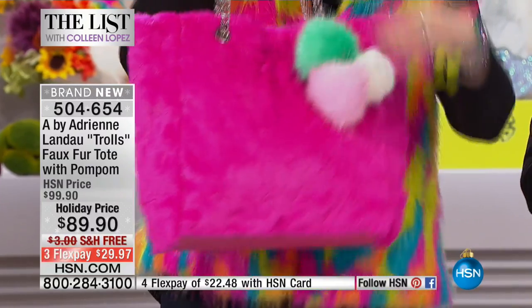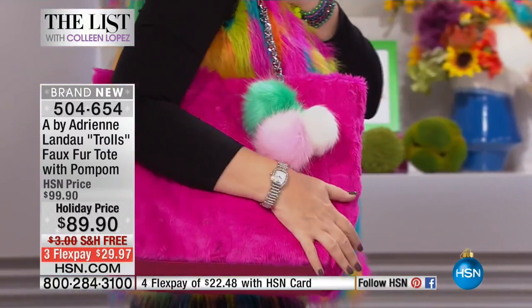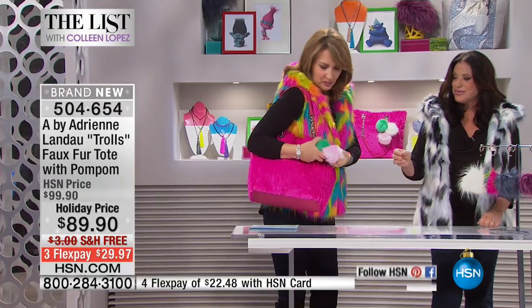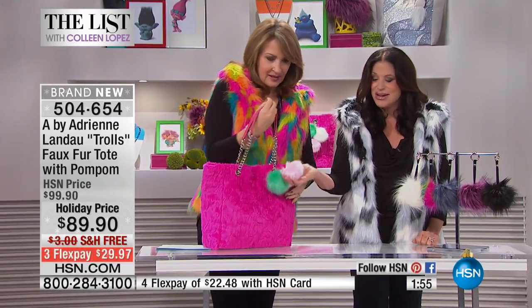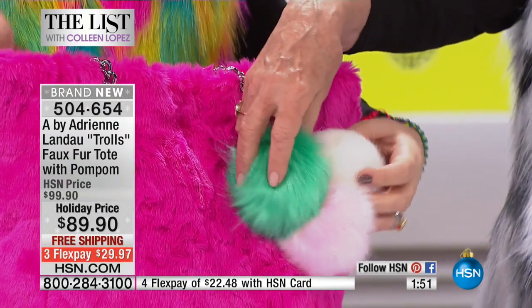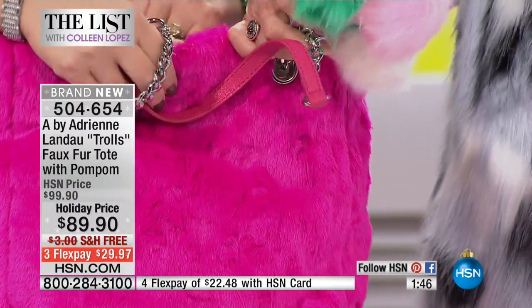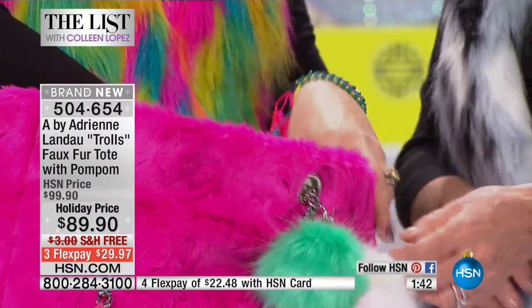One of the first bags I ever did was a fur tote — a big fur tote, all pink gorgeous fur, and then you get the pom-poms. It's a triple pom-pom, which is the hottest accessory around. You get three, and I cannot keep it in stock. Most people just have one, but I had to put three pom-poms on.